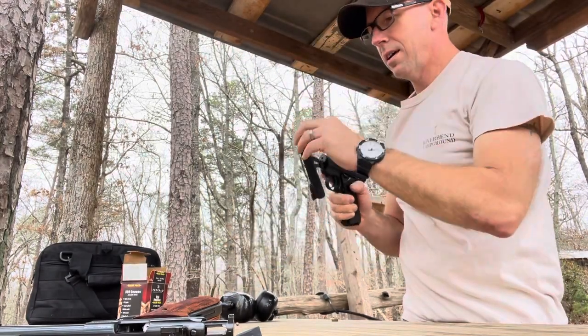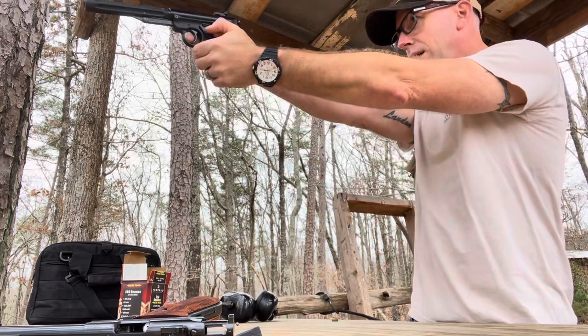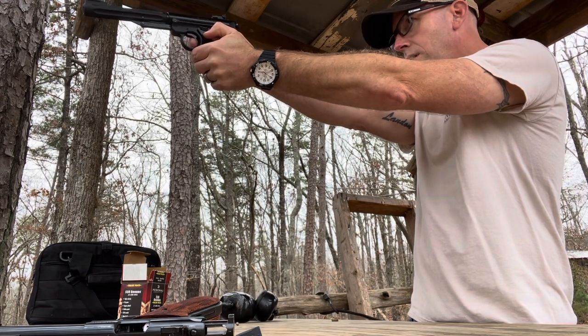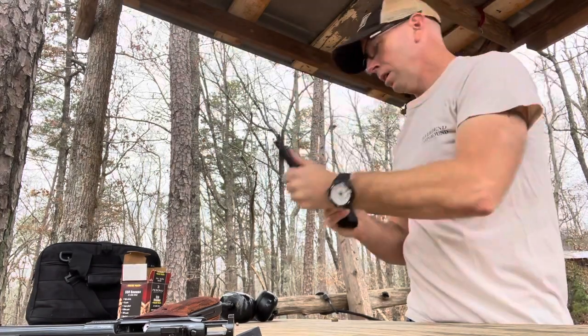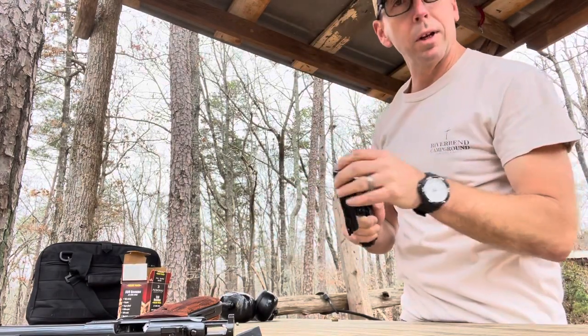I'd be guessing — I haven't chronoed this thing yet — but I'm going to say it's probably around 300 feet per second. I think the package said 320 feet per second. Just from other air pistols I've had, I would say that's pretty close to being accurate.